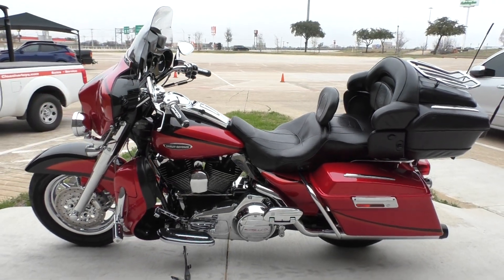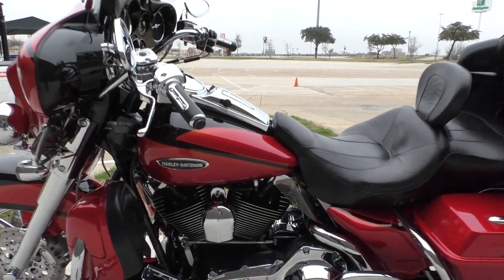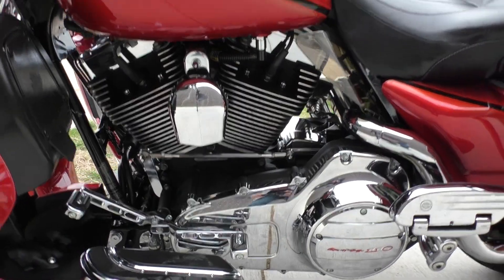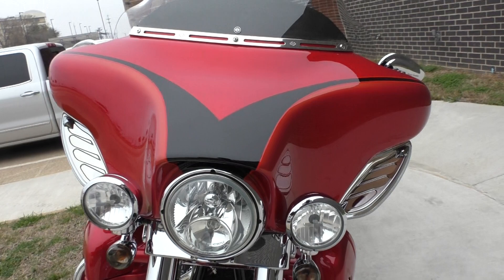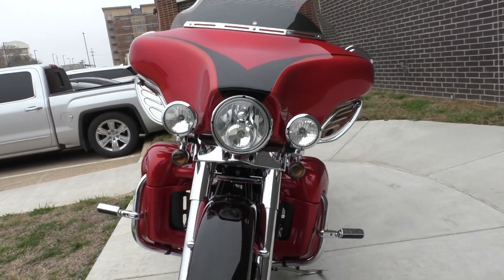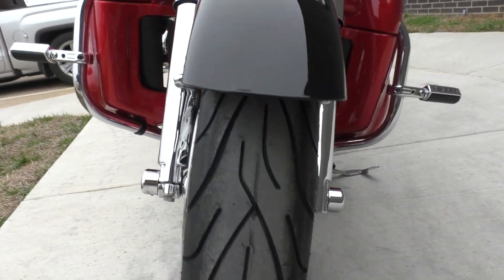But everything else looks great. Chrome heel-toe shifter, heated grips. Brand new front tire, chrome forks.